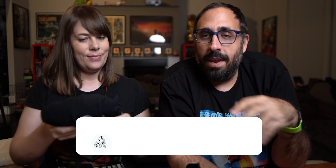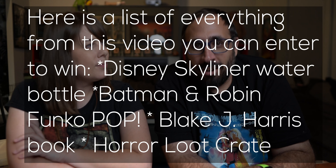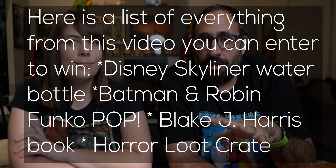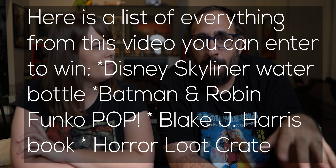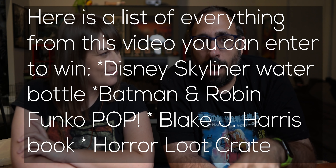If you want to enter to win this, we're going to have an Instagram post alongside when this video hits YouTube. Look for the Instagram post on that date — there'll be instructions in the photo description of how you can enter. Basically you're going to comment in there, you're going to be following us, and you're going to comment on which one you want.